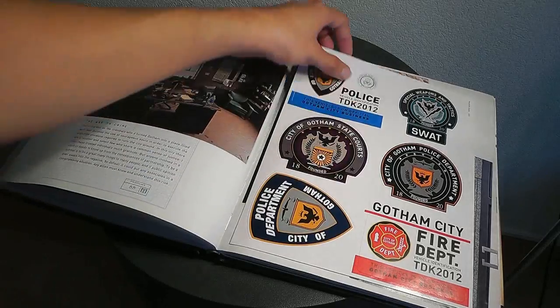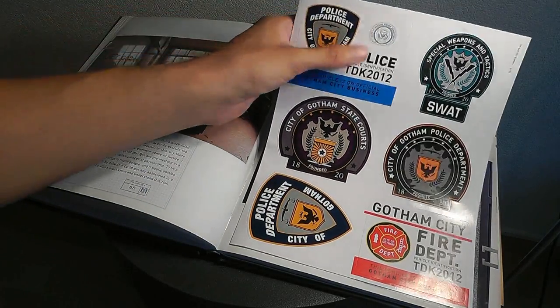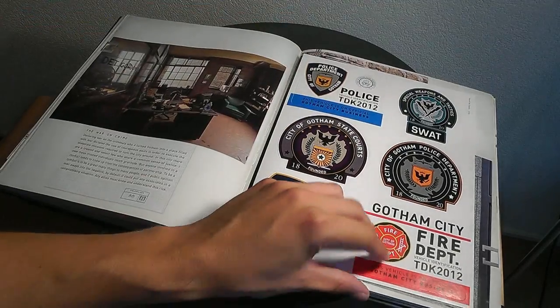In the middle part you'll find some stickers which you can put on your car, for example this SWAT sticker from the government police department or fire department. Extremely cool.